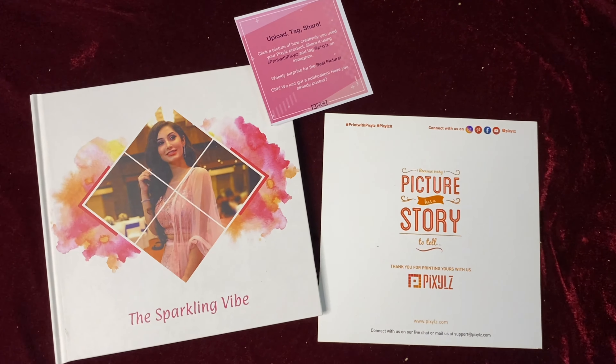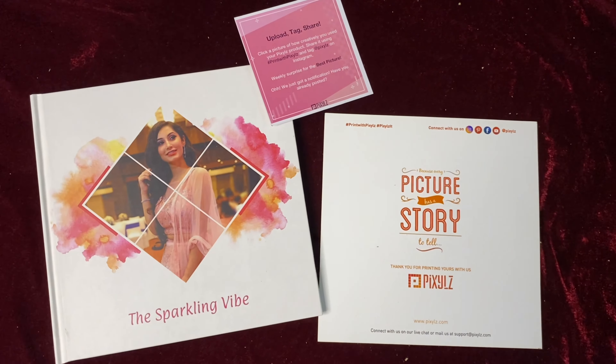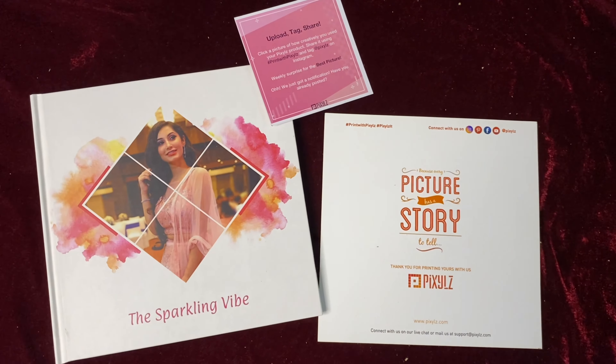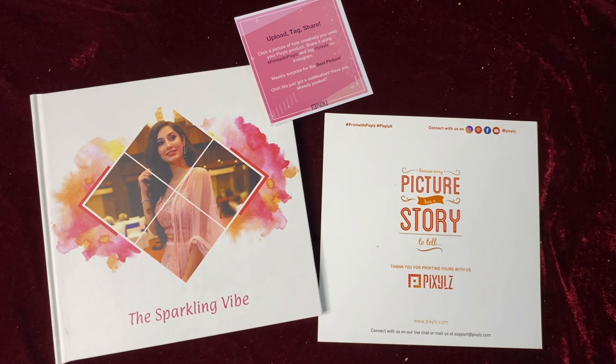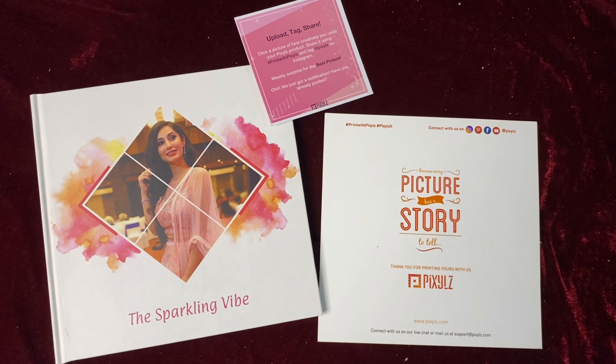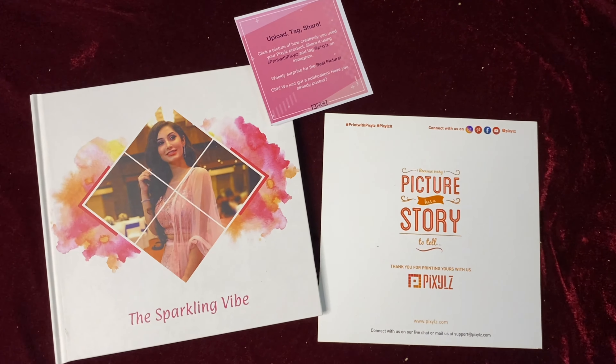Pixels also has many other gifting options beyond photo books, which you can check out too — I'll mention the link in the description. I personally feel a photo book makes a really special gift, because it's essentially a collection of all your precious memories and special moments. Thank you so much Pixels for sending this beautiful Diwali gift — I absolutely loved it!